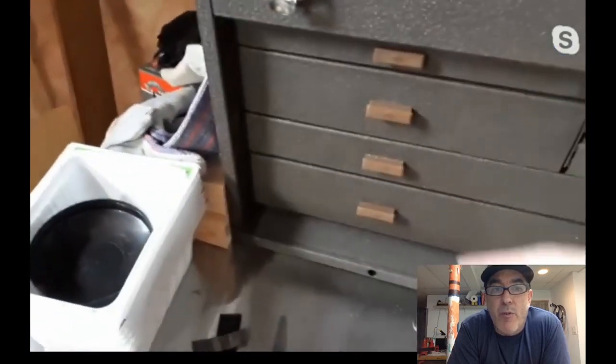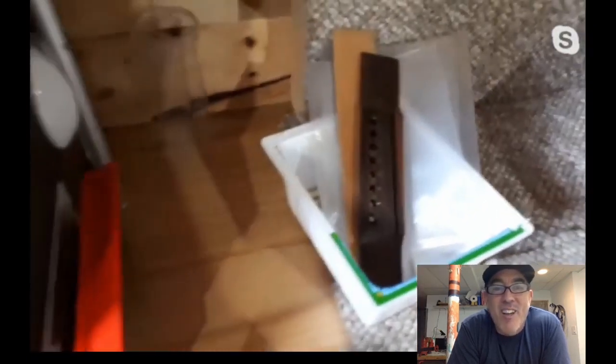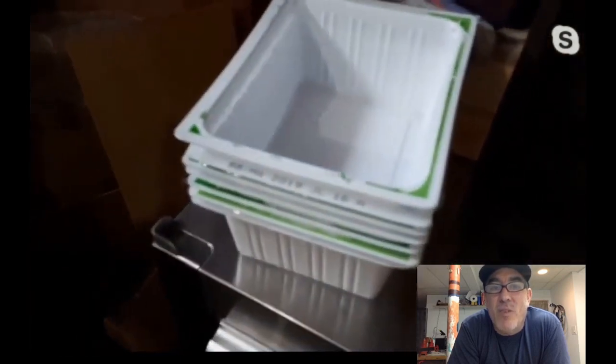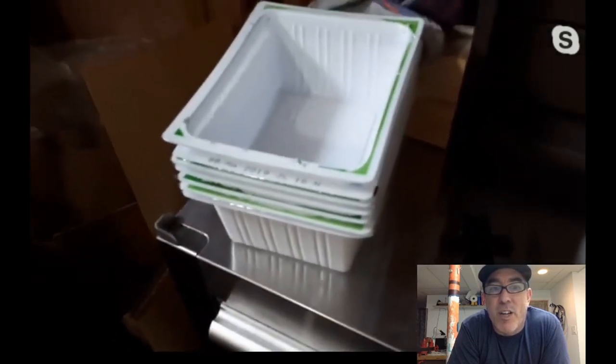The empty tofu containers are the best size for organizing parts — you can stack them up even with screws inside. Grace labels each container with whose parts it contains. It's a great reduce-reuse-recycle approach to parts organization on a per-project basis.